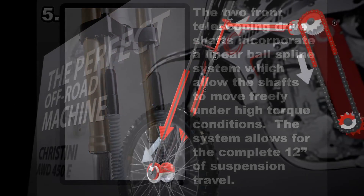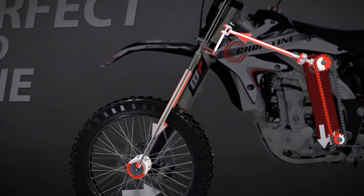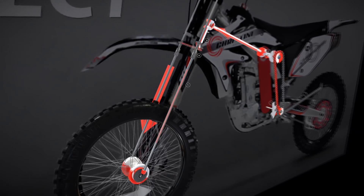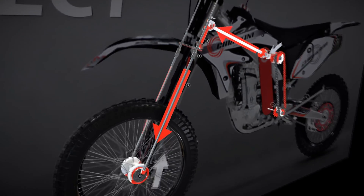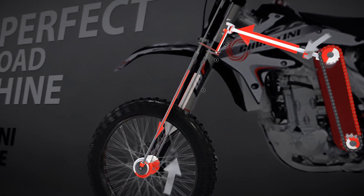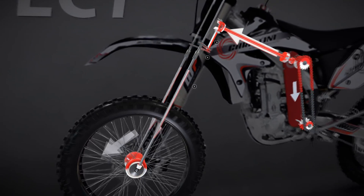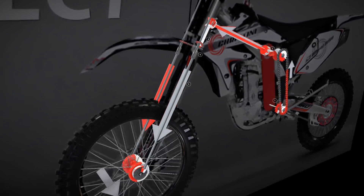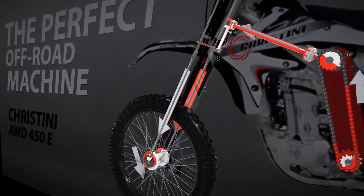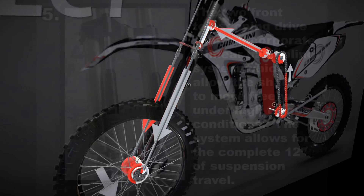Within the Christini AWD system, the two front telescoping drive shafts are equipped with a specialized linear ball spline system. This innovative setup grants the shafts the freedom to move seamlessly even under high torque conditions. Remarkably, the system accommodates the entire 12 inches of suspension travel — meaning that even when the suspension is fully engaged, the linear ball spline system ensures the shafts can move unrestrictedly, maintaining consistent power delivery and traction regardless of the terrain's challenges.